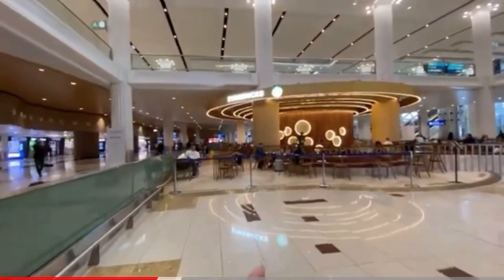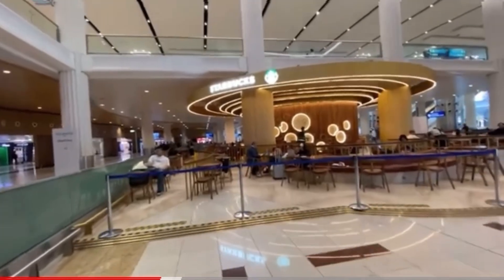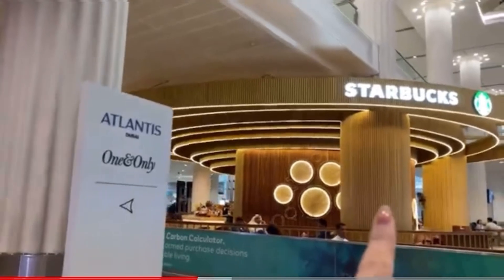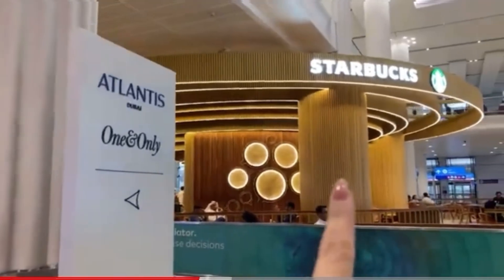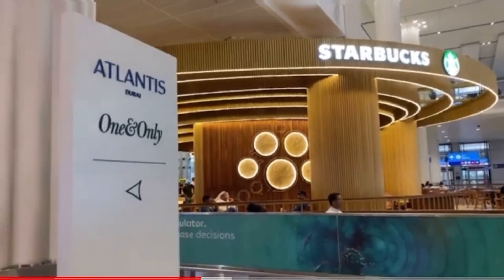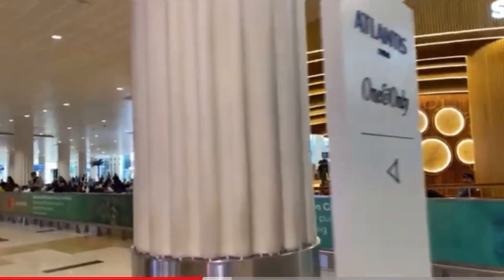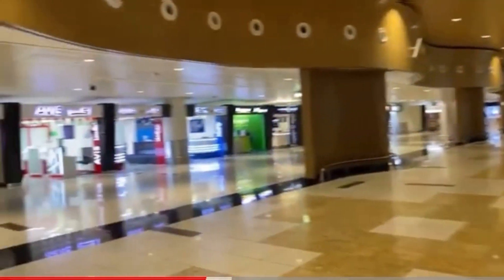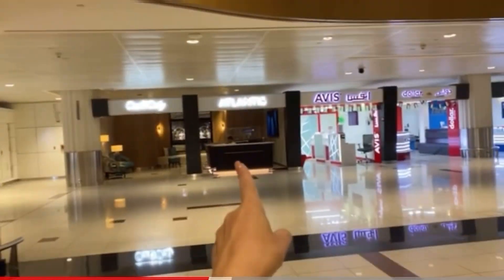Let's go — I will show you how easy it is to find the metro at the airport when you arrive in Dubai. You receive your luggage and exit through this exit, and immediately at the exit on the right side, look for Starbucks.